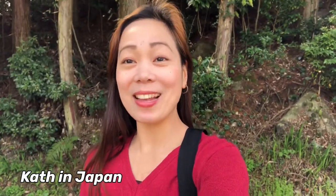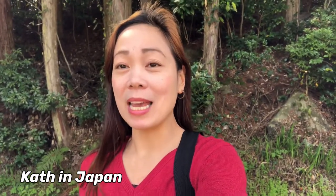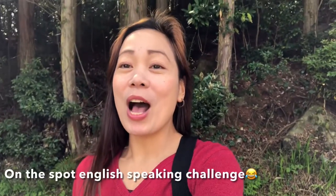Hi guys, it's me again. Welcome to my channel, Kath in Japan. For today's video I want to share with you my nature vlog — it's about tulips, and today we will go to the tulip farm and see the beauty of the tulips. I decided to have an English-only challenge, because in my previous videos I use both English and Tagalog. I will challenge myself to speak only English.